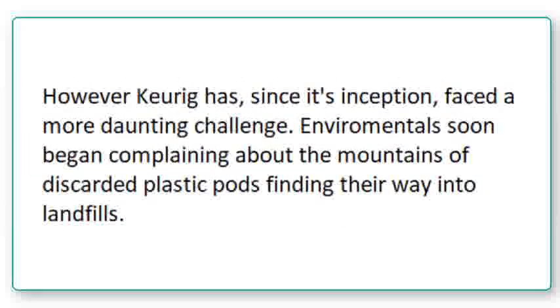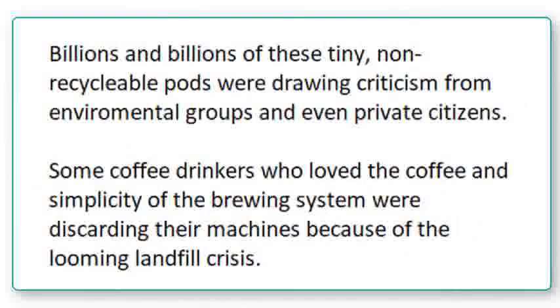However, Keurig has, since its inception, faced a more daunting challenge. Environmentalists soon began complaining about the mountains of discarded plastic pods finding their way into landfills. Billions and billions of these tiny, non-recyclable pods were drawing criticism from environmental groups and even private citizens. Some coffee drinkers, who loved the coffee and simplicity of the brewing system, were discarding their machines because of the looming landfill crisis.